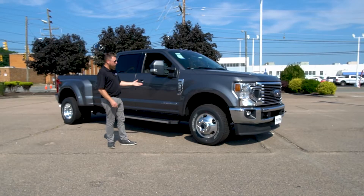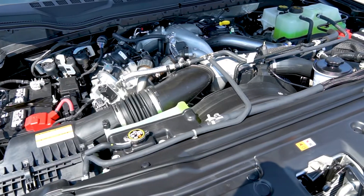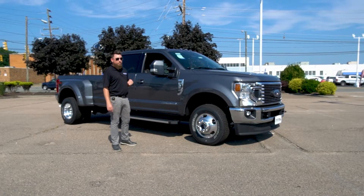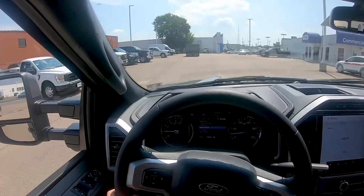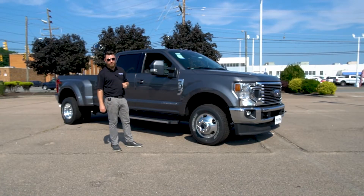Well, there's the lineage — the F-Series trucks have been America's best-selling truck for decades running, and that's for good reason. Then you have the legendary and reliable Powerstroke turbo diesel. Pair that with the new 10-speed automatic transmission that runs efficiently in any gear no matter how heavy the load, and you've got the recipe for quite the truck. Let's take a look at some more reasons why you should go with the 2022 Ford Super Duty.